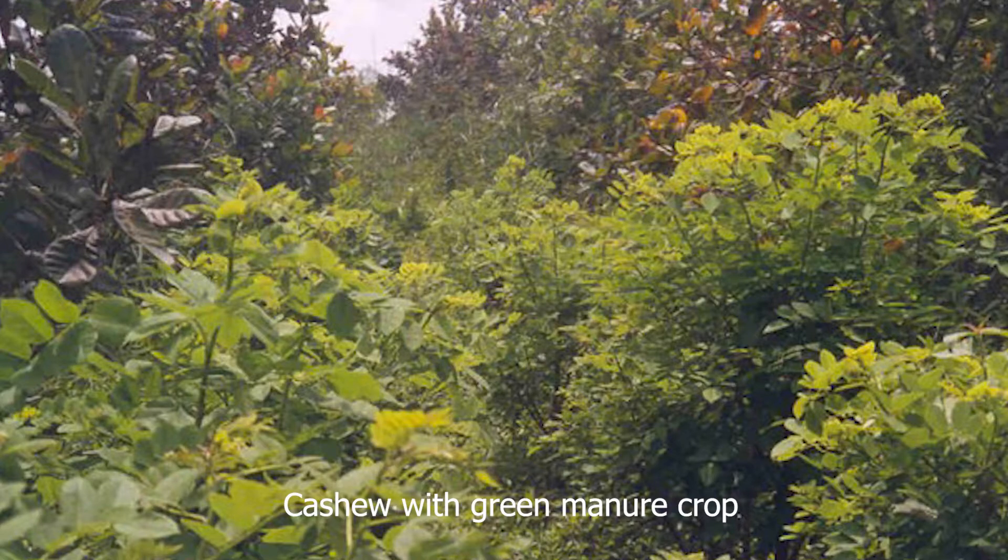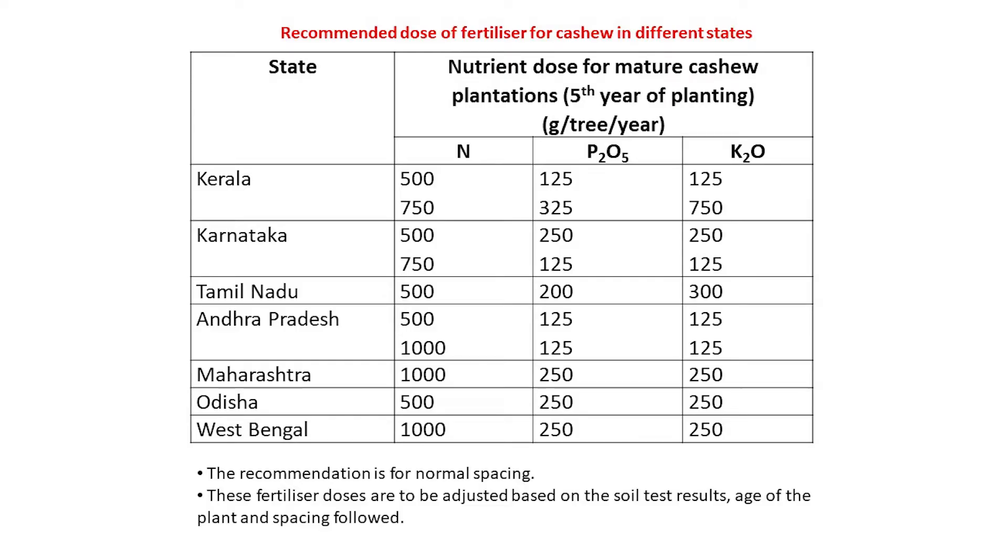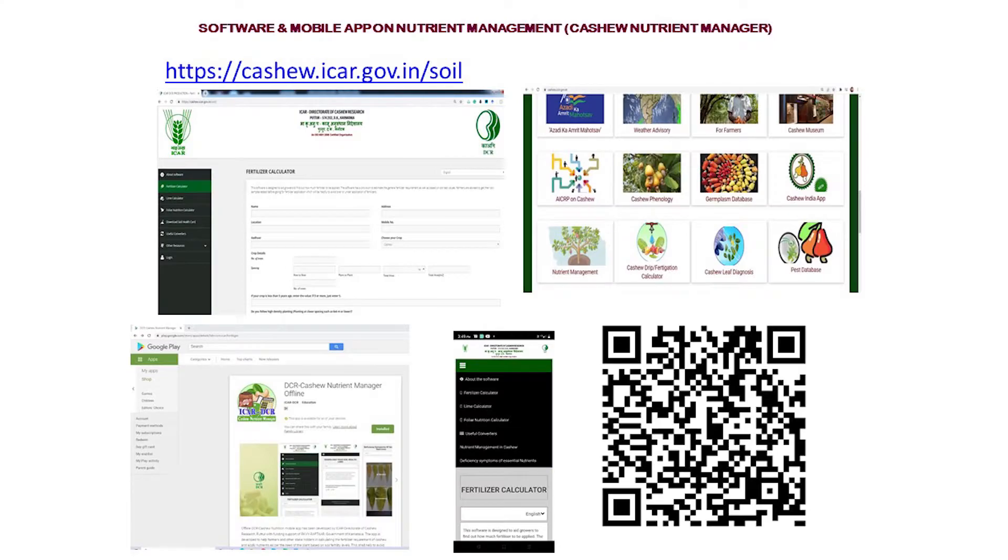Green leaves can be used for green leaf manuring. The general nutrient recommendation for nitrogen, phosphorus and potassium for cashew varies with states. The recommendation given here is for normal spacing. These fertilizer doses are to be adjusted based on the soil test results, age of the plant and spacing followed. For calculating the fertilizer dosage based on field conditions, a mobile app has been developed by ICAR Directorate of Cashew Research. This app can be downloaded from the Google Play Store or by scanning the QR code shown here.